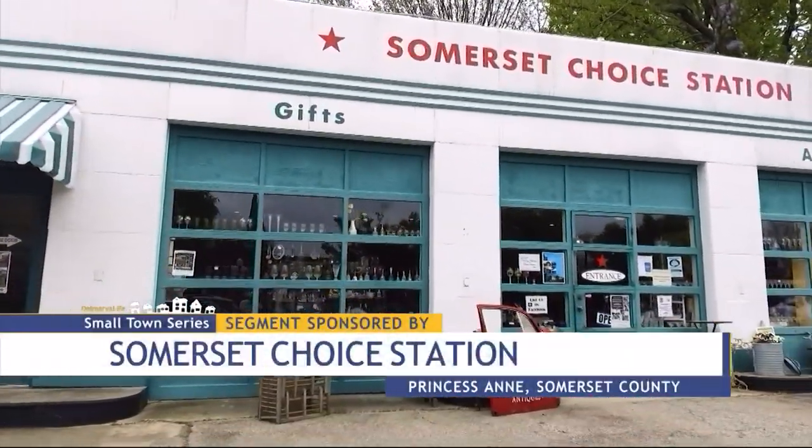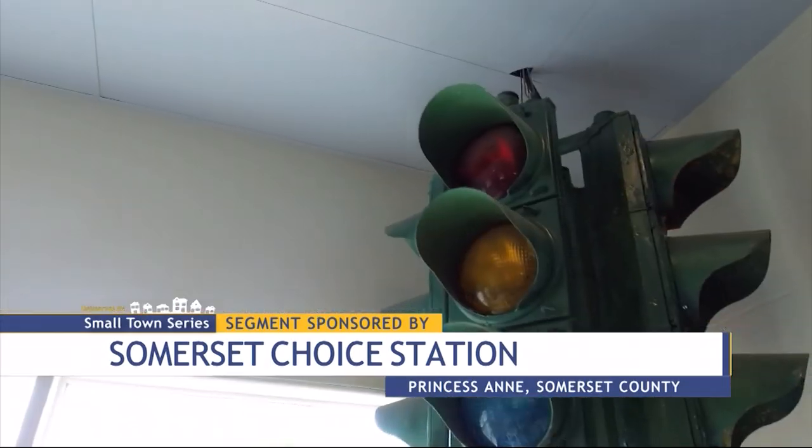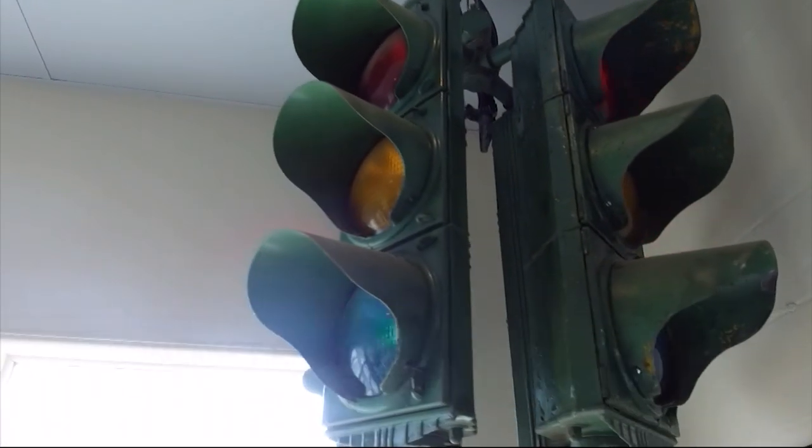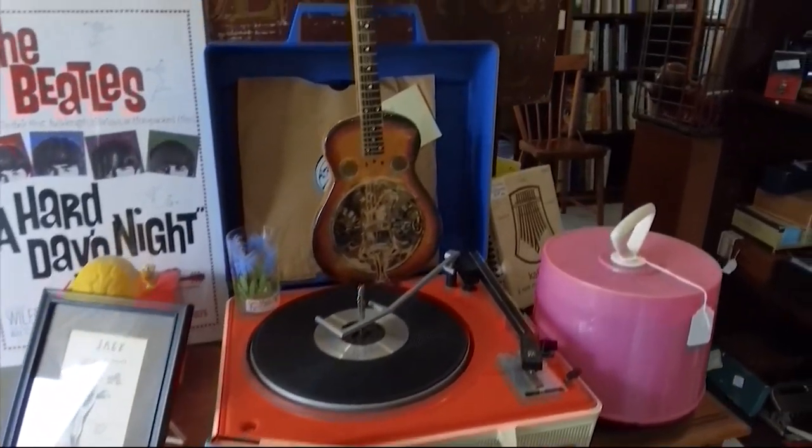Somerset Choice Station has been around for 12 years. It's moved to a few different locations, but for the past five years its home has been in this old gas station. A member of the Historical Society bought it and restored it, let us move in, and as I said, we've been here four or five years. Then she moved back to California and she donated it to us — that means it's here to stay.